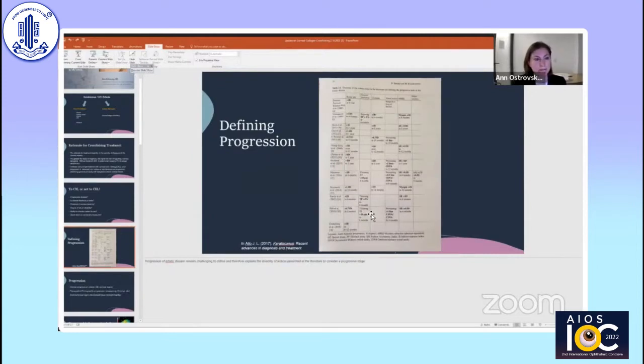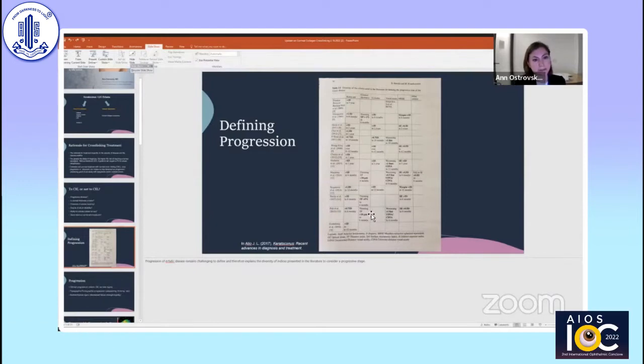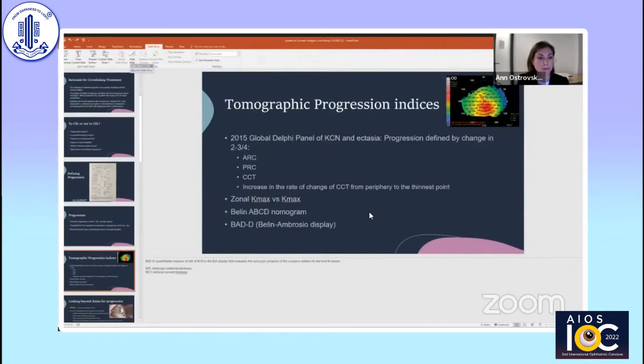Defining progression is important here, but progression with ectatic disease remains challenging and explains the diversity of indices presented in the literature. Some people look at K-max changes, some at corneal thickness changes, some at cylindrical changes. What we're really looking at when talking about progression is a tripartite approach: is there clinical progression with vision changes, spherical equivalent changes, or corneal signs? Then we look at topographic or tomographic progression — keratometric indices of steepening and thinning. And thirdly, biomechanical changes such as decreased tissue strength and rigidity as the cornea becomes more thin.